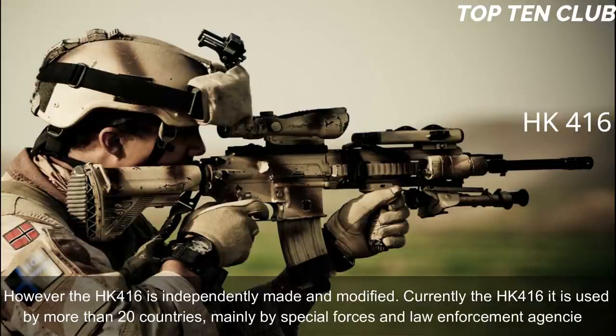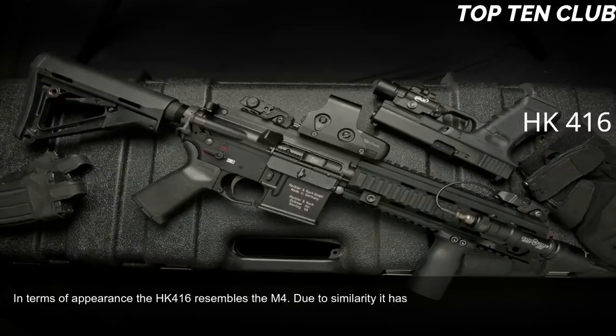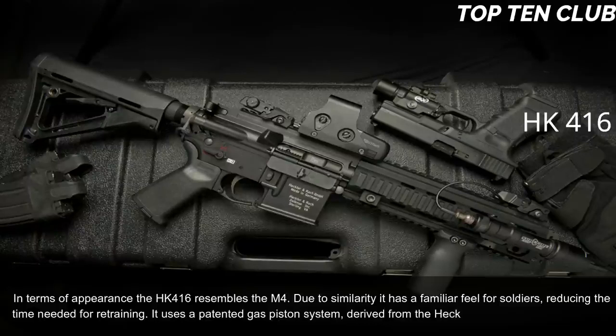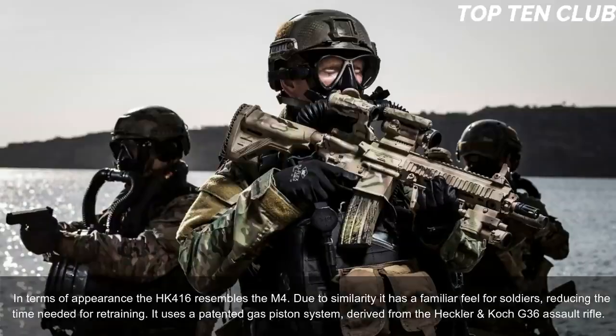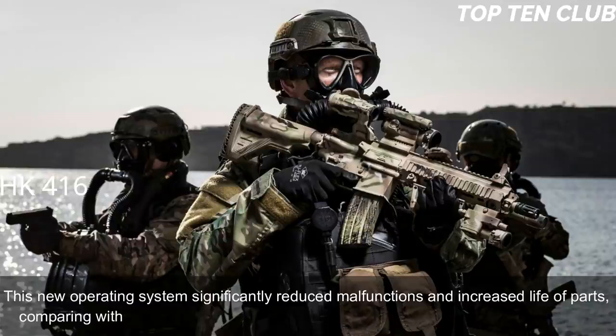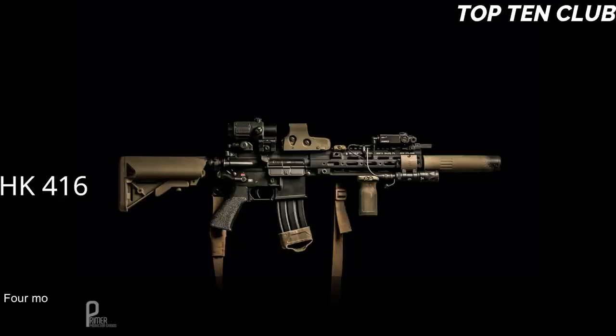In terms of appearance, the HK416 resembles the M4, giving soldiers a familiar feel and reducing retraining time. It uses a patented gas piston system derived from the Heckler & Koch G36 assault rifle. This new operating system significantly reduced malfunctions and increased parts life compared to the original Colt M4 carbine, making the new weapon much more reliable. Four models with different barrel lengths are available: full-size assault rifle, compact assault rifle, carbine, and subcompact assault rifle.